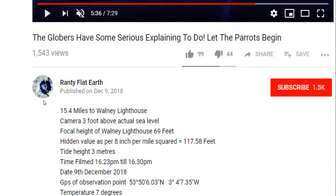Hello and welcome. Today I want a quick word about a video produced by Ranti Flat Earth entitled 'The Globers have some serious explaining to do.' This piqued my interest because normally Ranti posts videos that show the globe Earth predictions match his observations very closely, and he provides some fantastic evidence to support the globe Earth. So I wondered if he really had stumbled across some great discrepancy between globe Earth predictions and real life observations.